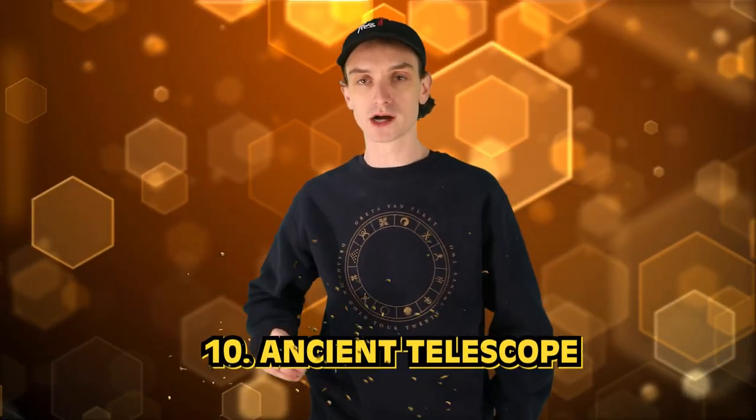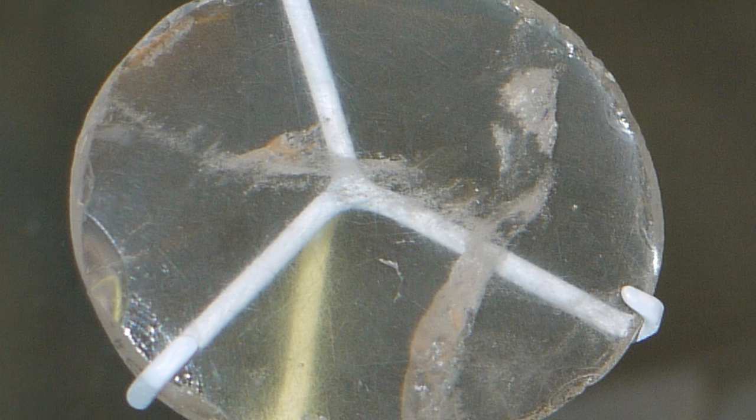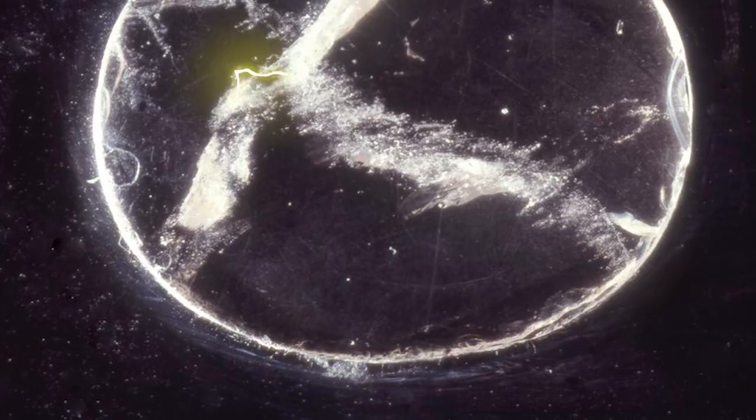Number 10: the Ancient Telescope — the Nimrod Lens. It's a 3,000-year-old rock crystal lens discovered in modern-day Iraq in the mid-1800s. Today we have the James Webb Space Telescope; 3,000 years ago, they were more advanced than we think. The lens is believed to have been made by a Syrian craftsman around 750 BC. It's the oldest known example of a magnifying lens — sounds kind of nerdy, but that's cool.